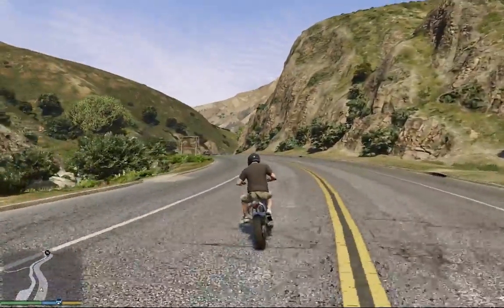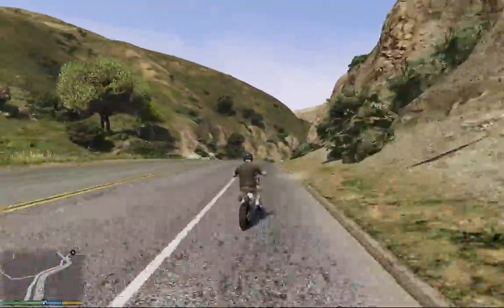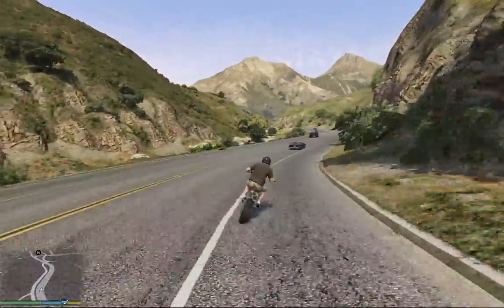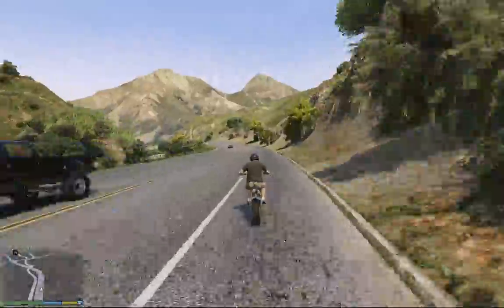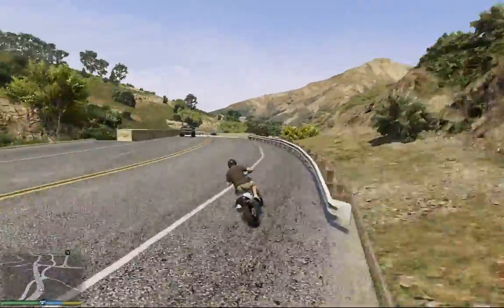So okay guys, this was a quick test of the cross motorcycle in the mountains. Please like my video and subscribe to my channel. Until next time, bye!